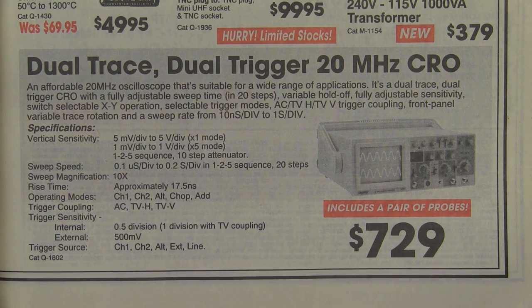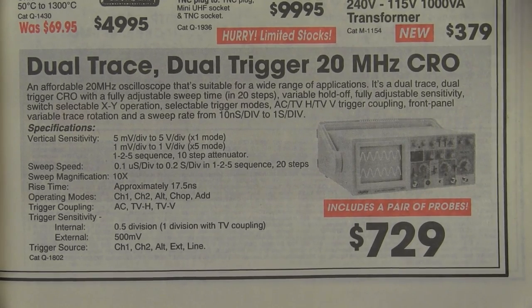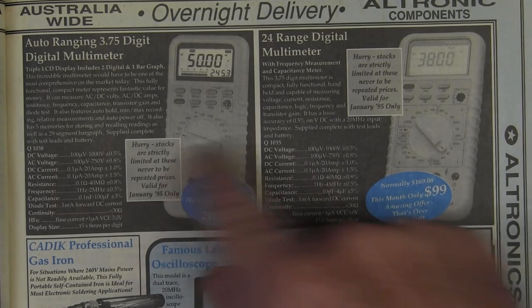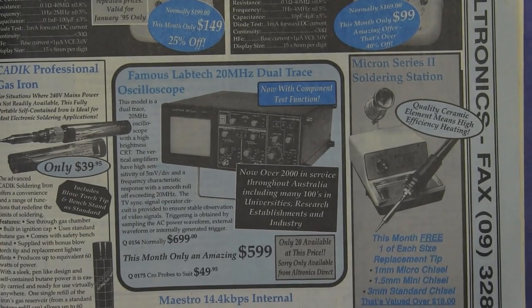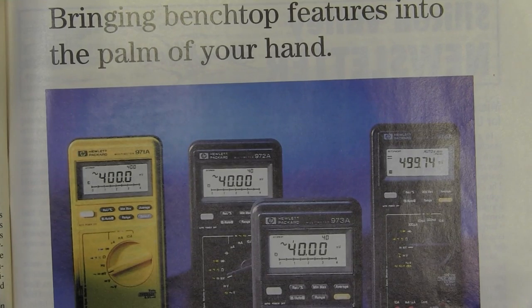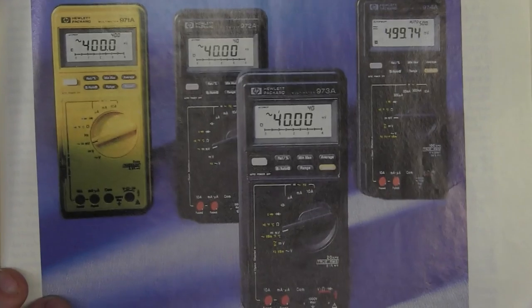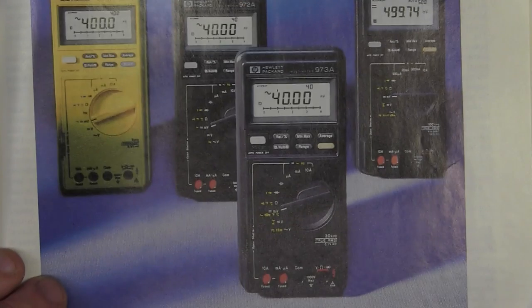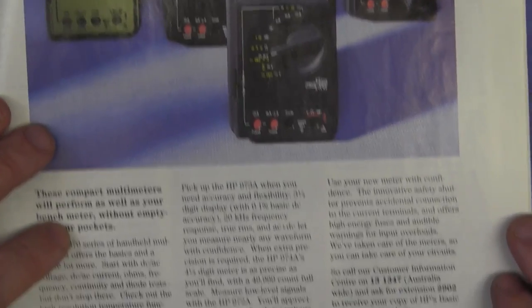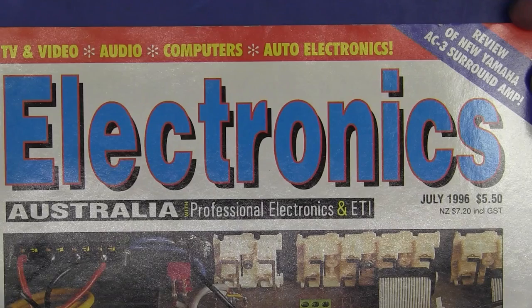And then we have Tricky Dick selling a dual channel DSE-branded scope for $729 including two probes. Of course all the generic brand multimeters were in full swing back there. HP are still trying to compete in the handheld multimeter market, with some souped-up big beefy four-and-a-half digit true RMS ones — 50,000 count, 40 millivolt ranges. It's all happening. But whatever happened to the HP multimeter division, I wonder?